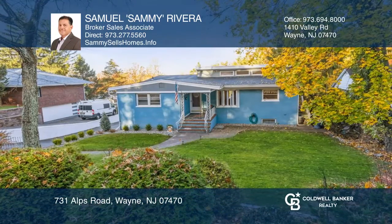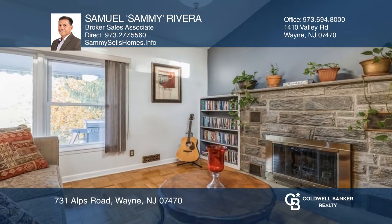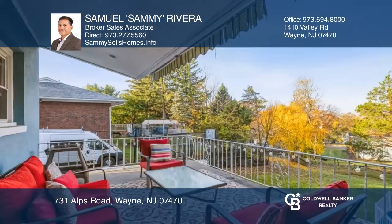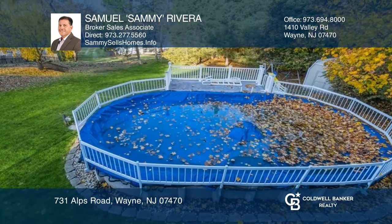This gorgeous, well-kept three-bedroom, two-bath ranch features a living room with fireplace, dining room, an eat-in kitchen, a finished ground-level recreation room, and a quiet outdoor oasis with a rear patio with an awning overlooking the beautifully manicured backyard and above-ground pool.